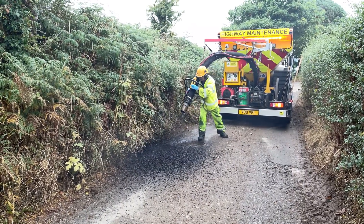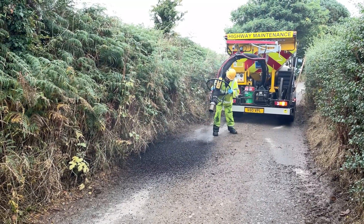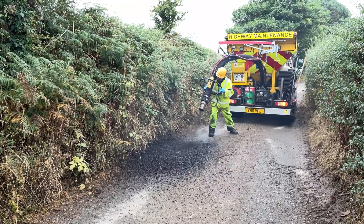Over the last seven years you're obviously into the hundreds of thousands in terms of defects that have been repaired all over the county — top to bottom, north to south — the whole area has been covered.